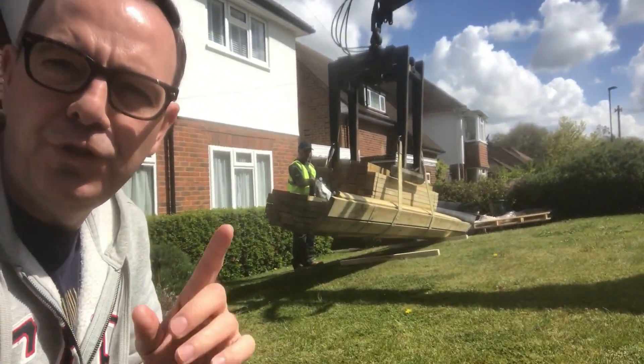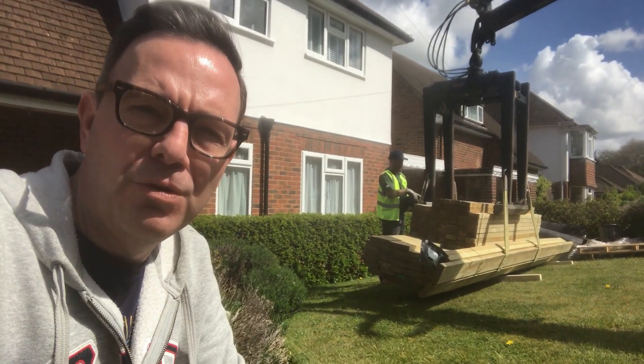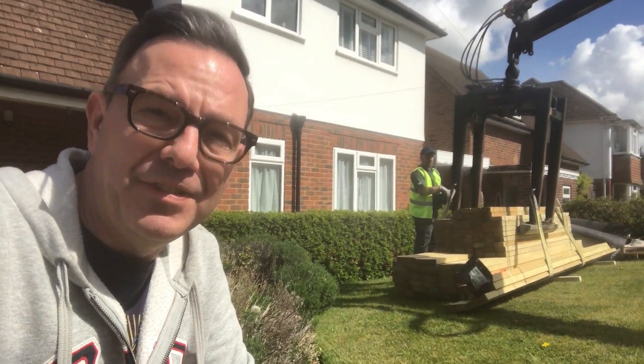So now the foundations are down, the builders are gone, but we've had a delivery today — quite a big one. And this wood you see behind me here is actually the framework for the whole construction. That is a lot of wood.